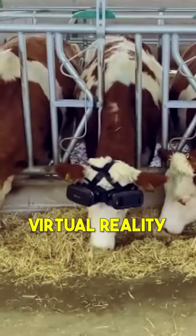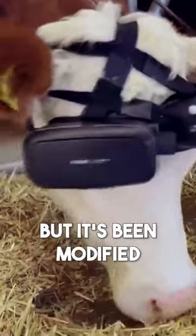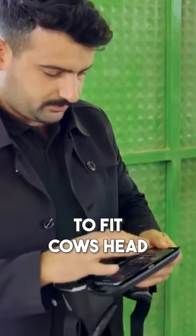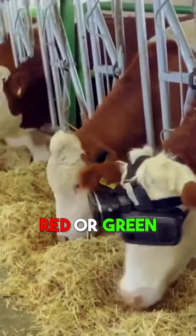This cow is enjoying virtual reality. The VR glasses this cow is wearing is a standard human VR set, but it's been modified to fit a cow's head and then changed the settings to make it more suitable for cow's eyes, as they can't see red or green.